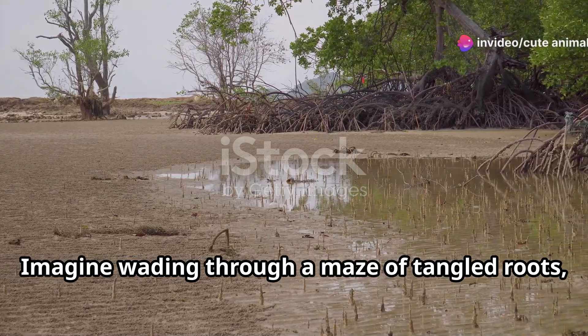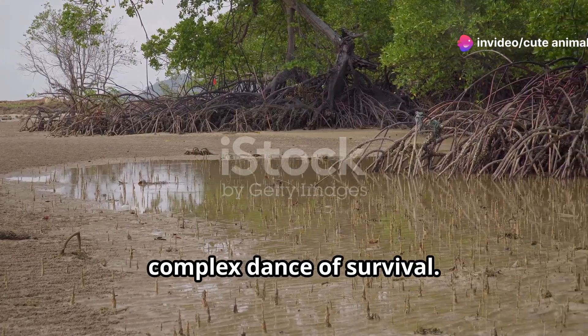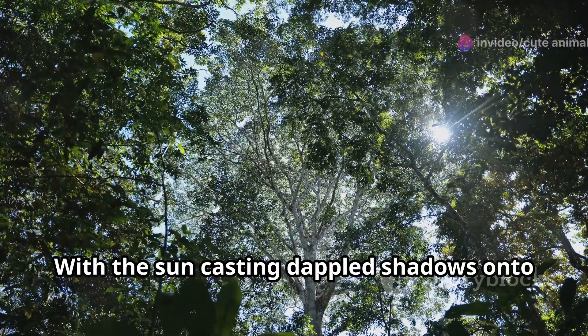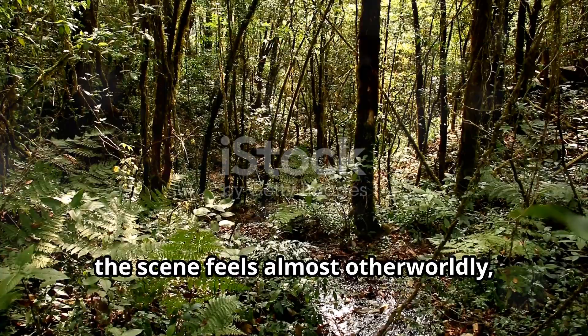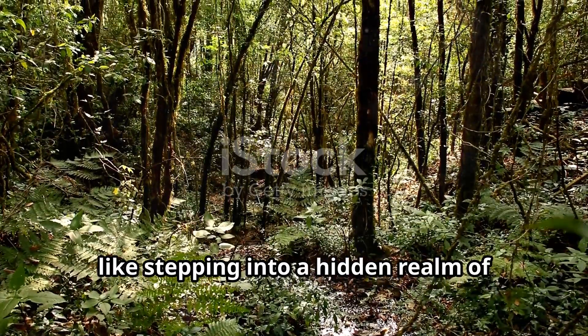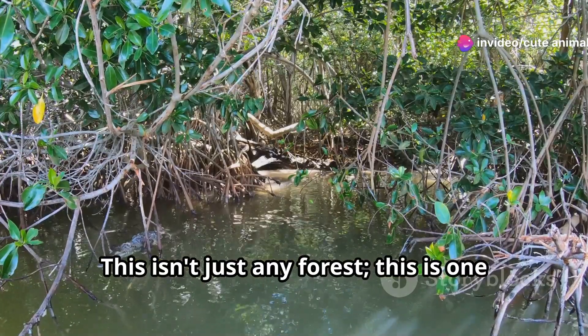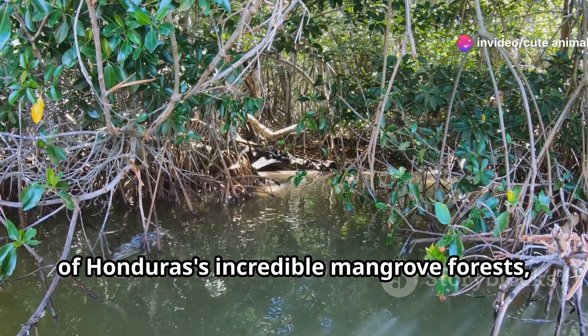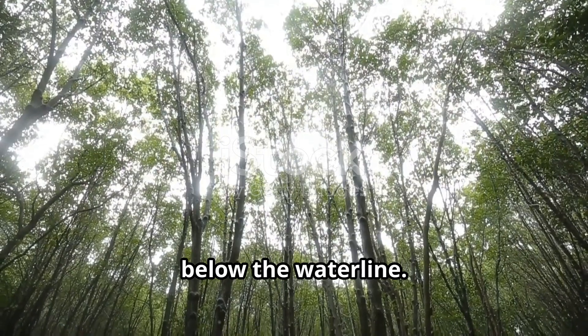Imagine wading through a maze of tangled roots, each one twisting and turning in a complex dance of survival. With the sun casting dappled shadows onto the water's surface, the scene feels almost otherworldly, like stepping into a hidden realm of nature's wonders. This isn't just any forest — this is one of Honduras' incredible mangrove forests, a world teeming with life both above and below the waterline.